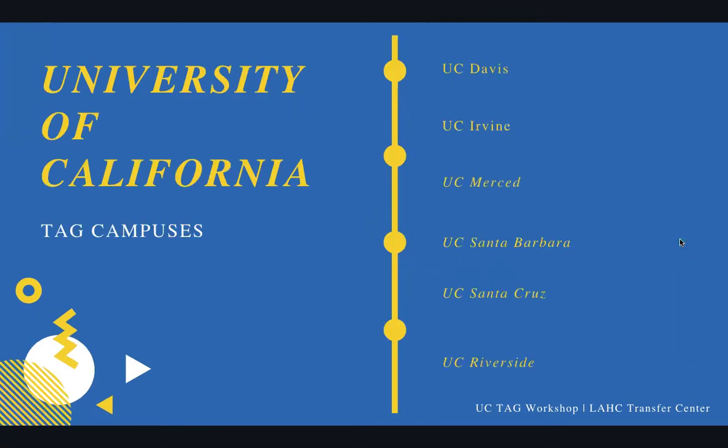There are six TAG campuses to choose from: UC Davis, UC Irvine, UC Merced, UC Santa Barbara, UC Santa Cruz, and UC Riverside. The ones with closest proximity to Harbor College would be UC Irvine, UC Santa Barbara, and UC Riverside. Irvine and Riverside would be the easiest ones to drive to; Santa Barbara you'd probably have to move. Davis, Santa Cruz, and Merced are all located in Northern California, so they would require relocating.